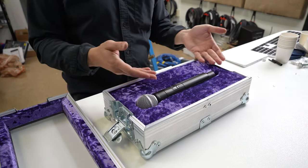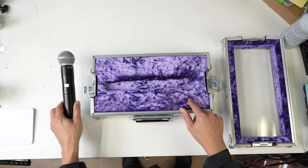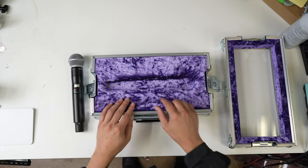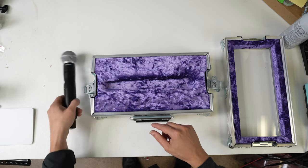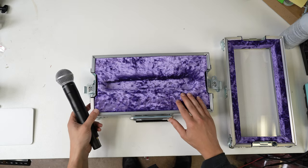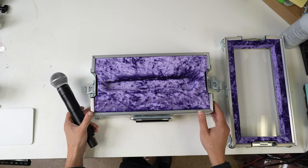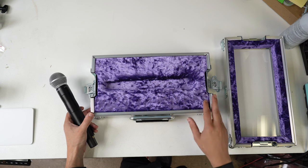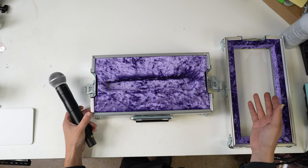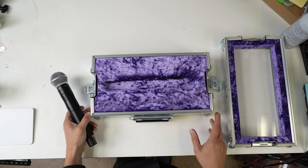Here's the microphone in the case. This is a custom CNC cut insert. We got CAD from Shure, and all the little indents for everything are in here — it matches the ergo grip on the microphone. And then Jack, who you may have seen in our Instagram reel, is just the best at anything that has to do with foam. He's worked for us since 1996.